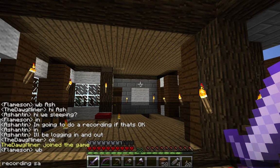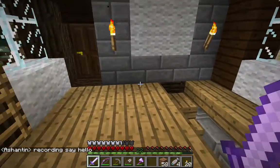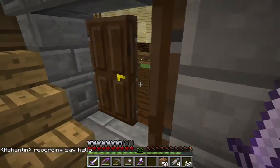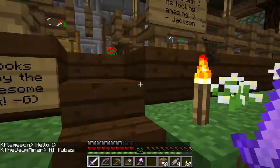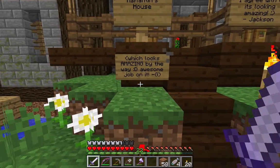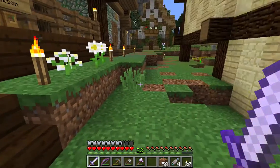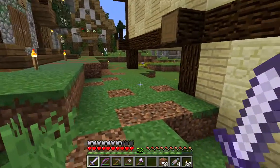I have had some really nice comments. Look at this. Ashantin's house — Gummy said, which looks amazing by the way, awesome job. Isn't that nice? And Jackson said, I agree with DG, it's looking amazing. I am so pleased.